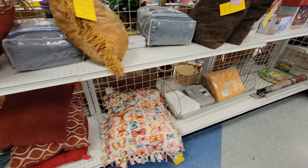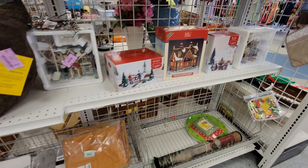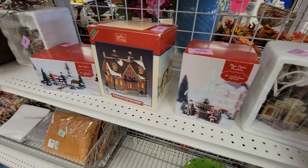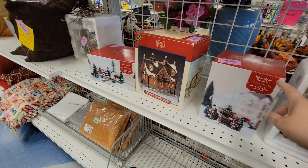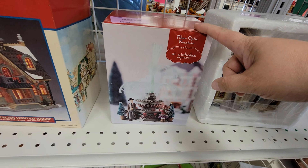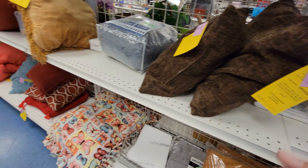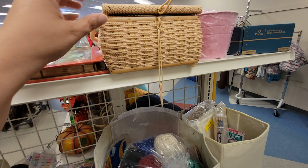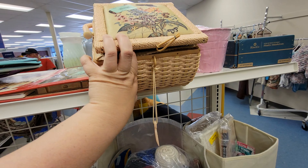And some comforters and pillows here. At the end, we have some ceramic Christmas houses at $5.99. That's a fiber optic fountain - Harvest Crossings, never heard of that brand before. $6 a piece, though, is pretty good.